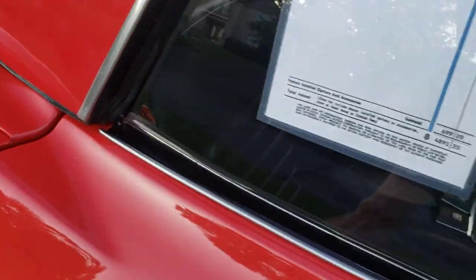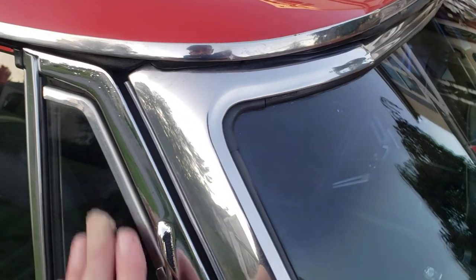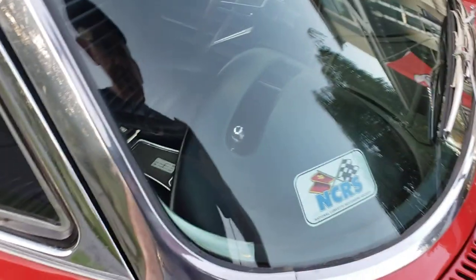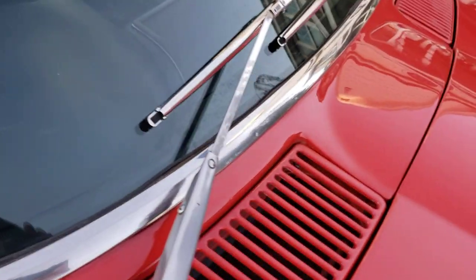Come along the top of the door — the door handles show a little bit of wear. I tend to believe they're original. The belt stainless and the vent wings — they definitely show a little bit of age and I do believe they're original. Windshield chrome I believe is also original and looks good.